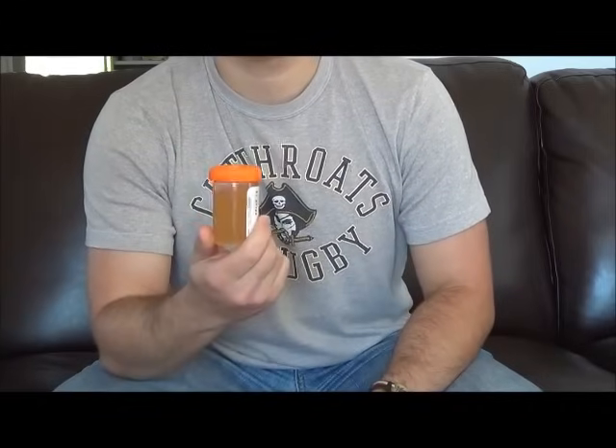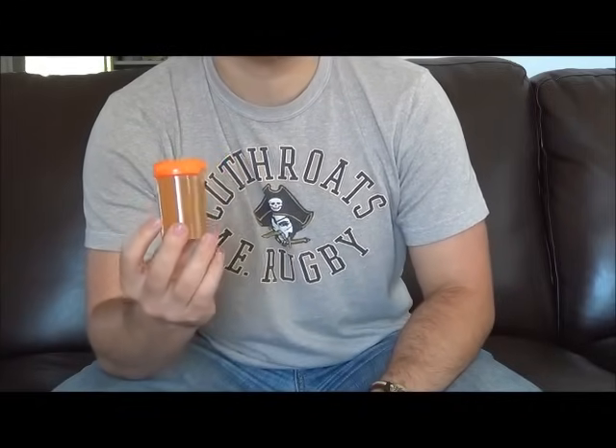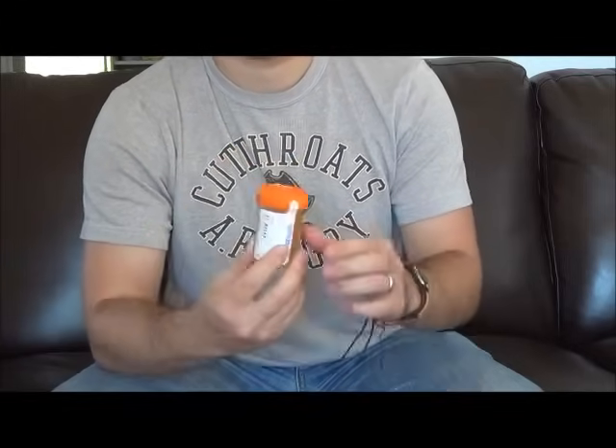Hey guys, welcome to LexusWorld. If you've got one of these in your possession, it most likely means that your employer is doing a urine drug test. The large majority of the time they use urine tests to test for drugs rather than hair or blood tests because they're cheaper.